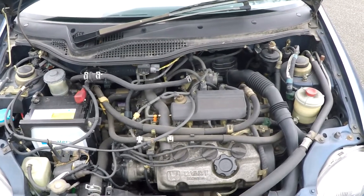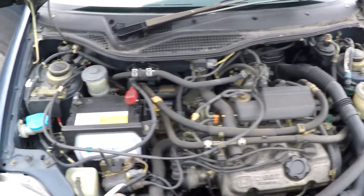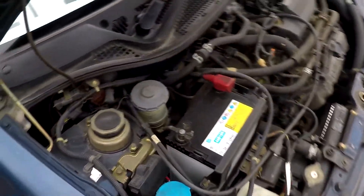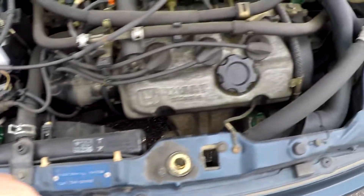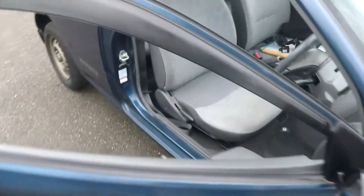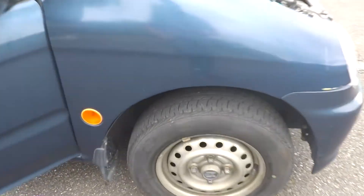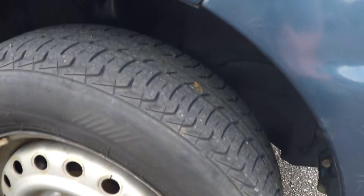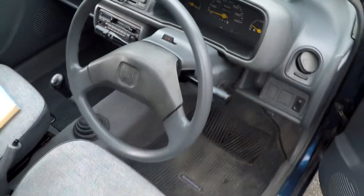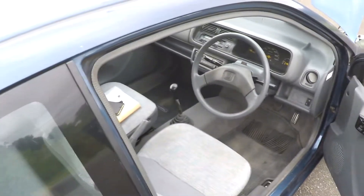Doing the timing belt and changing the tensioners should solve that little pulley noise. I'll turn off the car because it's a bit noisy, but other than that: absolutely no rust, no accident history, original panels everywhere, and really not a single bit of rust whatsoever all around the car. The suspension feels good — usually that's the first thing that goes on these, but these ones have survived pretty well.